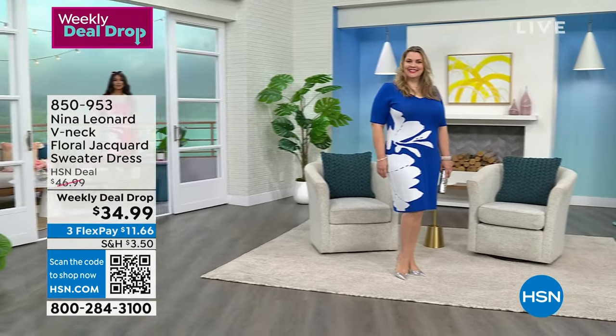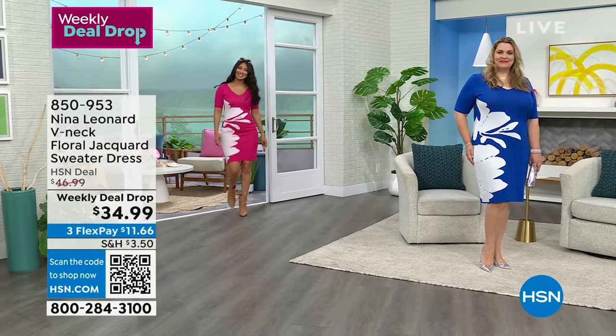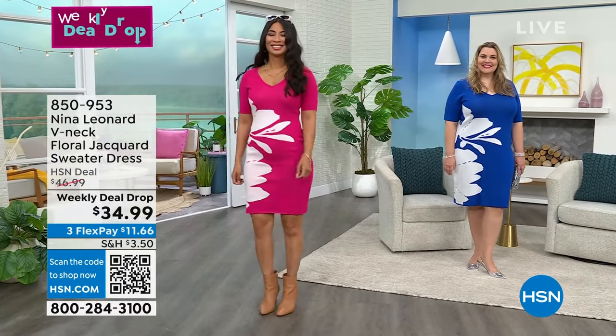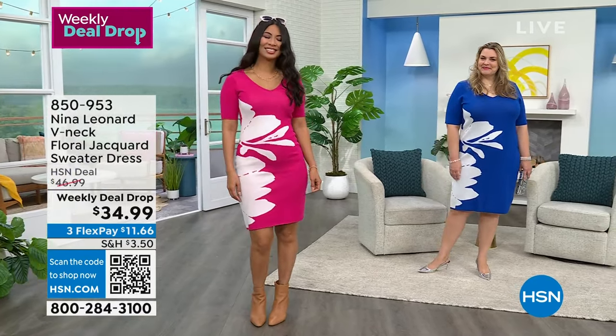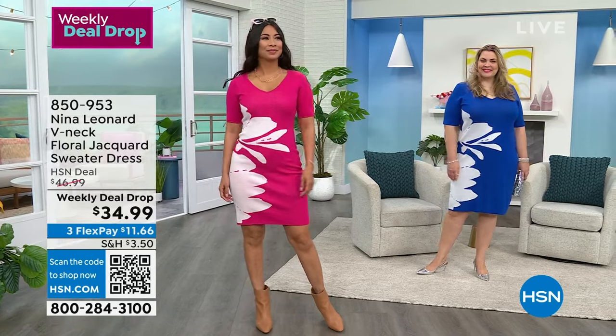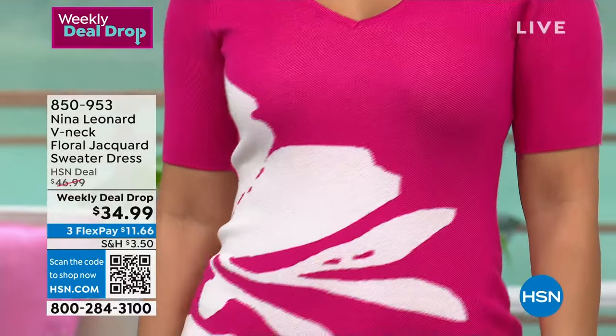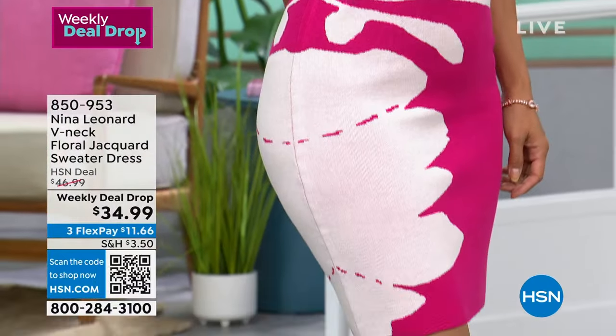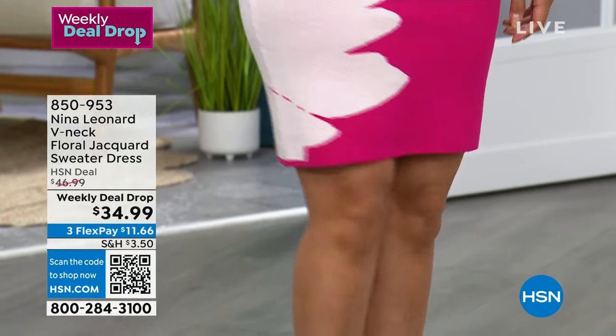Go for color, girls. We have the black and white — it's really stunning — but these colors are great. We're looking at the dragon fruit, we were looking at the deep sea. I'm a big fan, obviously, of green. It's a very big color for me, and the black and white of course is totally classic.